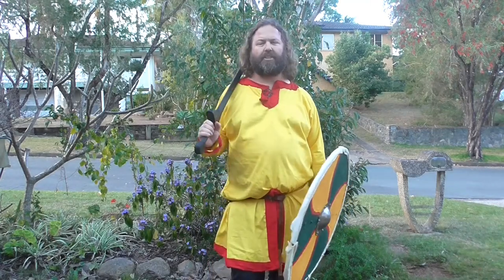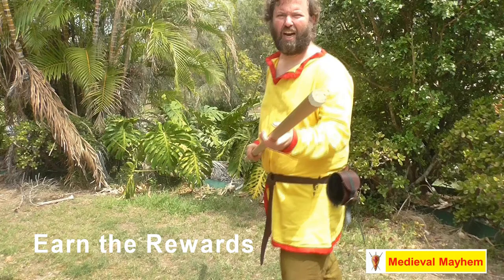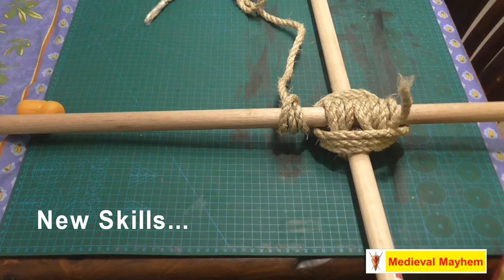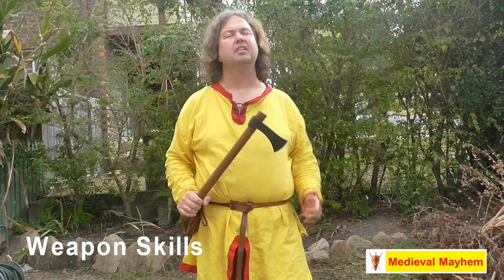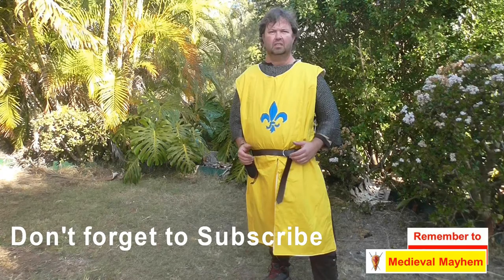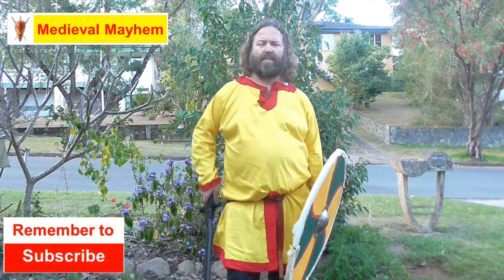G'day guys, today we're talking about the round shield. This shield was iconic — it goes back right into the classical period and right throughout the whole medieval period, into the Renaissance period and in fact beyond, and has had a resurrection more recently with police units.